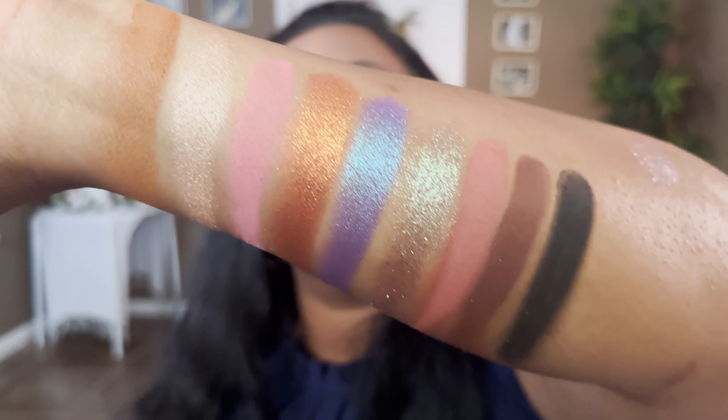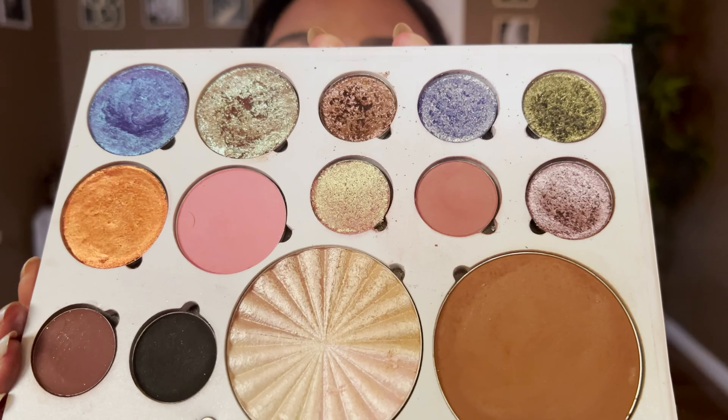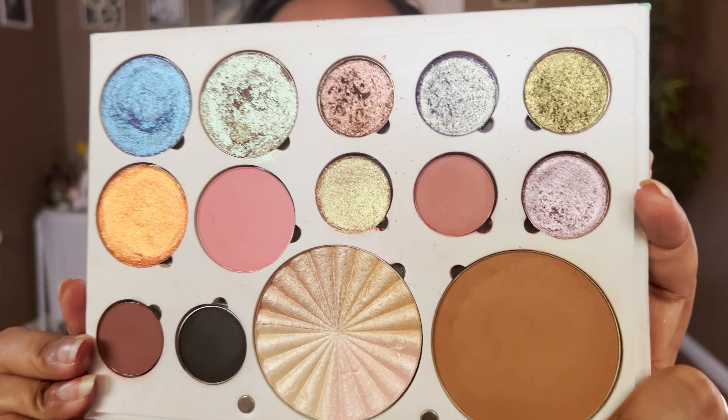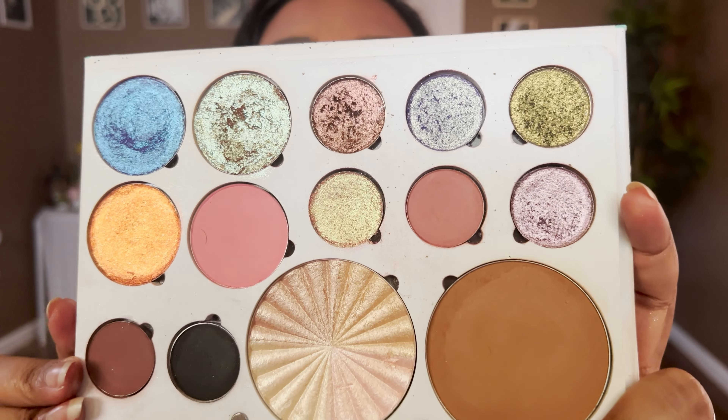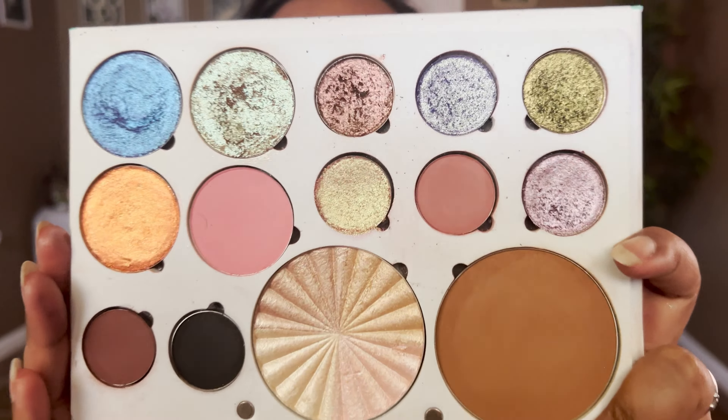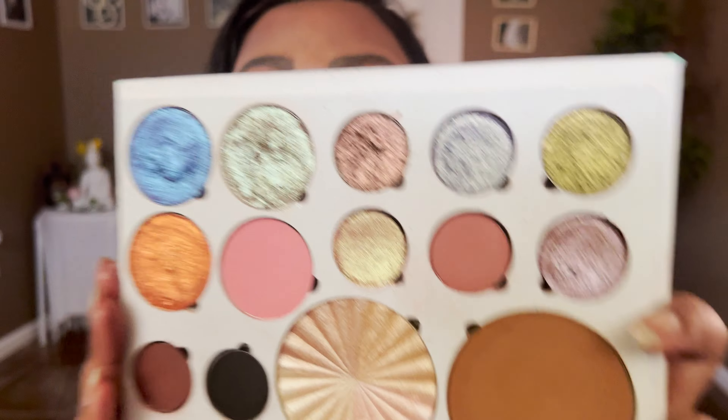Let me know in the comments how you like this palette - do you like it, or would you exchange some shades? I keep exchanging especially the eyeshadows and blushes; the only constants are the highlighter and bronzer. Would you like to see a different version in coming months? If you liked this video, give it a thumbs up, subscribe to my channel, and ring the notification bell. I upload three videos every week - Tuesdays, Thursdays, and Saturdays at 9AM Eastern Standard Time. See you guys next time!